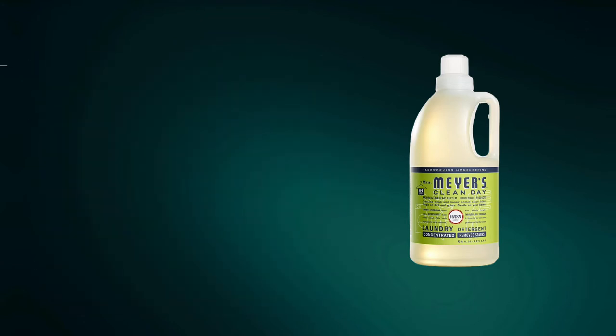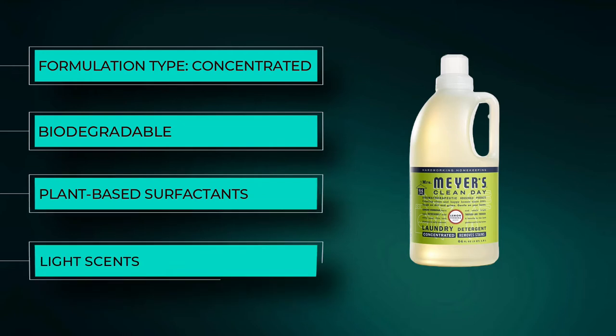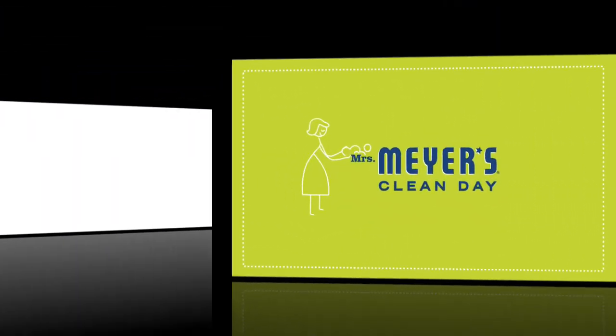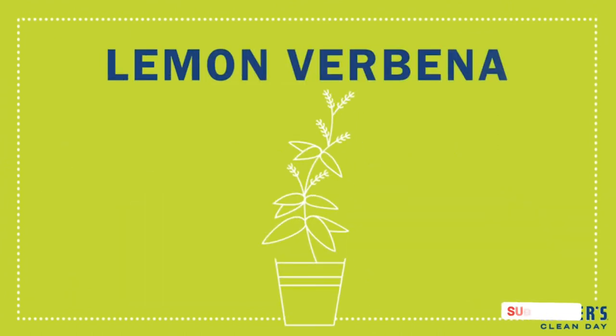After 28 days, it's biodegradable, so it won't harm septic systems. For this concentrated liquid detergent, the manufacturer derives the surfactants and stain-fighting enzymes from plant sources, not chemicals. Mrs. Meyers Cleaning Products come in light, herbal, and floral scents.